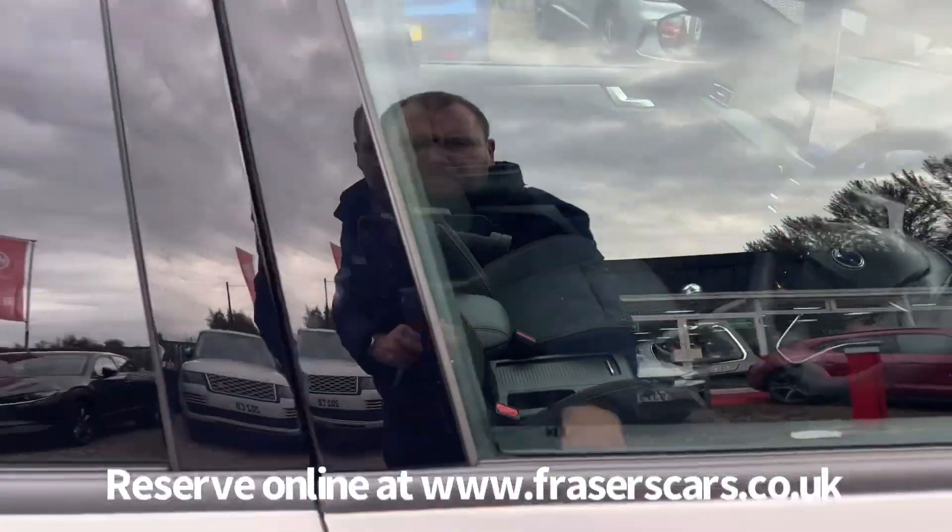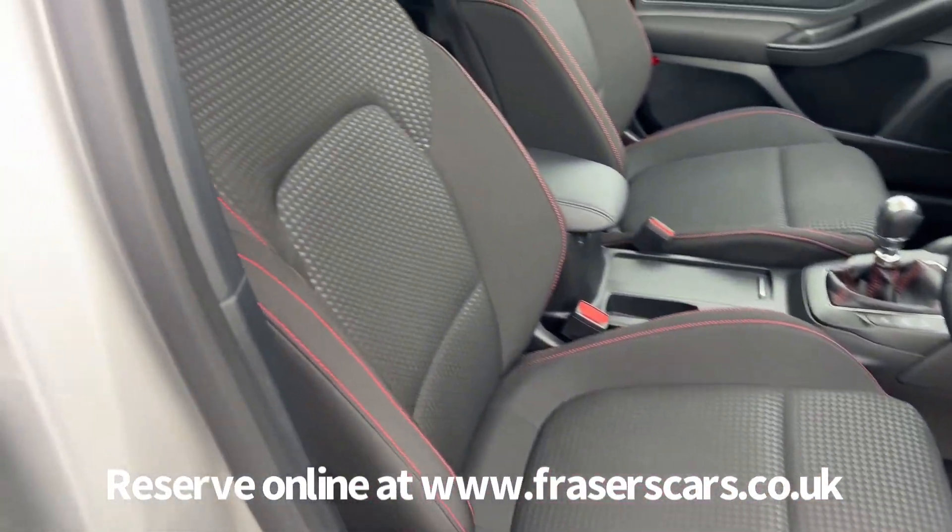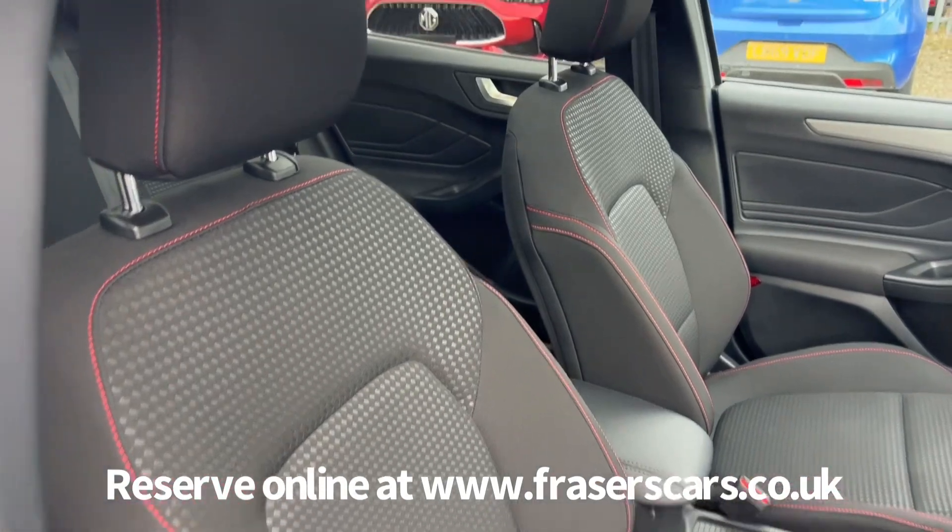It's also got the quick clear heated windscreen. Inside, the driver's seat is height adjustable, the steering wheel is reach and rake adjustable, and there are steering wheel audio controls and cruise control.